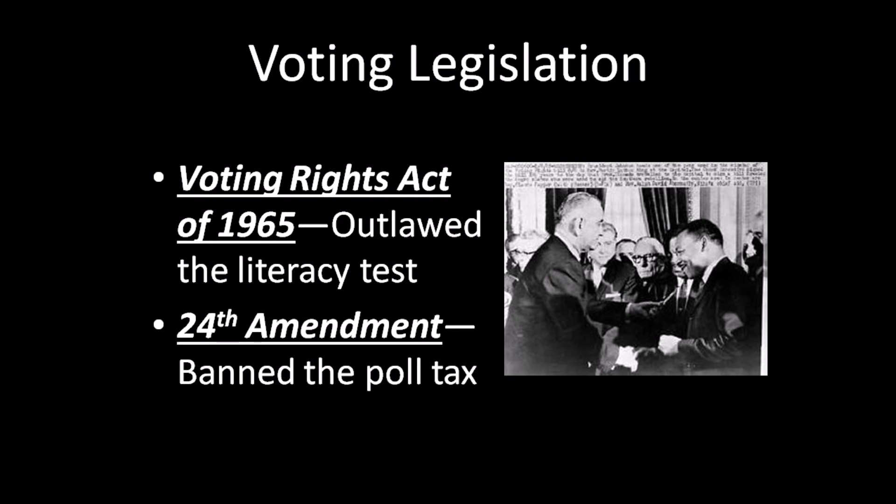Throughout those efforts, one of the key factors that helped the movement be successful was the use of media. The murder case during Freedom Summer, as well as the video of what was going on in Selma, Alabama, drew a lot of negative national attention towards segregation and the denial of voting rights. This helped pressure the government to make those changes and protect those rights.